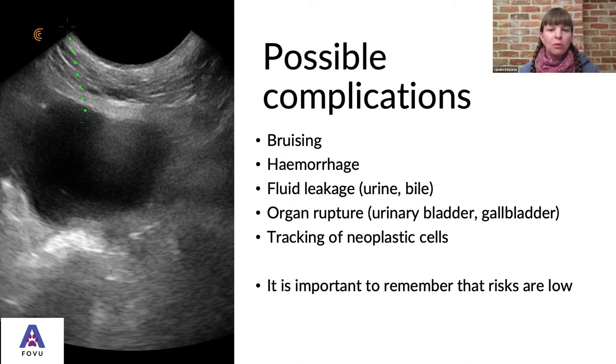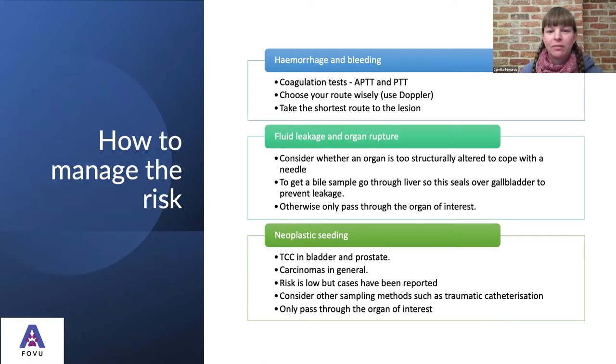We need to talk about possible complications, though they are pretty rare. Having done lots of fine needle aspirates myself, it's very rare that I've had complications, but we need to be aware of them to minimize the risks. Bruising and hemorrhage are potential complications, as is fluid leakage — particularly urine and bile if sampling the urinary bladder or gallbladder — organ rupture, and tracking of neoplastic cells. But we do need to remember that risks are low.